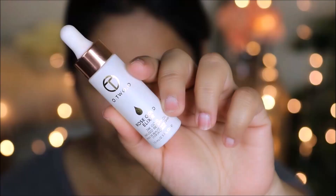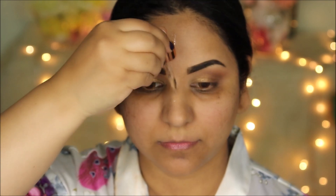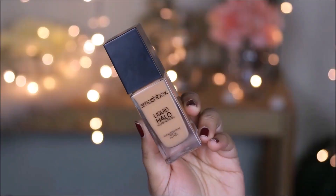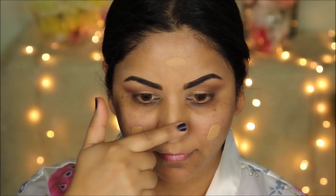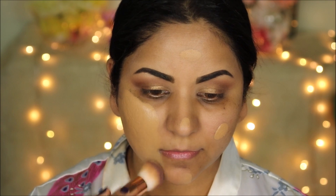To moisturize my lips I'm using a lip balm. For that extra glowy skin I'm using the O2O Rose Gold Elixir — a face oil infused with 24-karat gold — massaging it all over my face. For foundation I'm going with the Smashbox Liquid Halo in number five, because it gives a silky finish. I'm choosing all products that will give me either a silky finish or a glowy look.